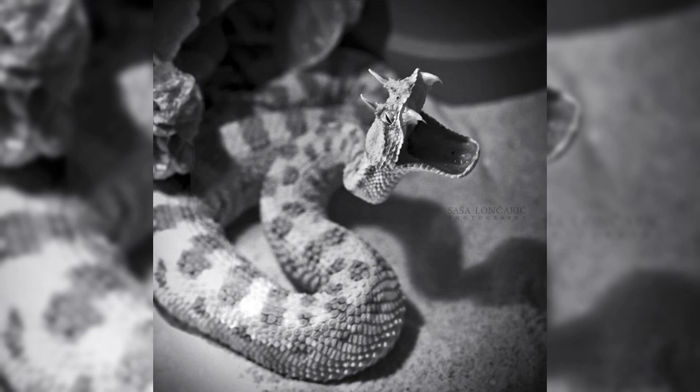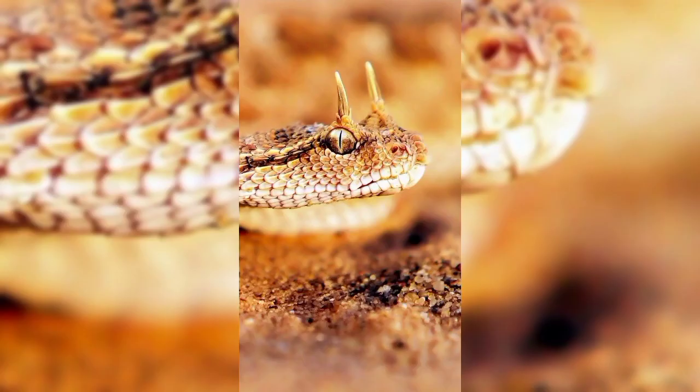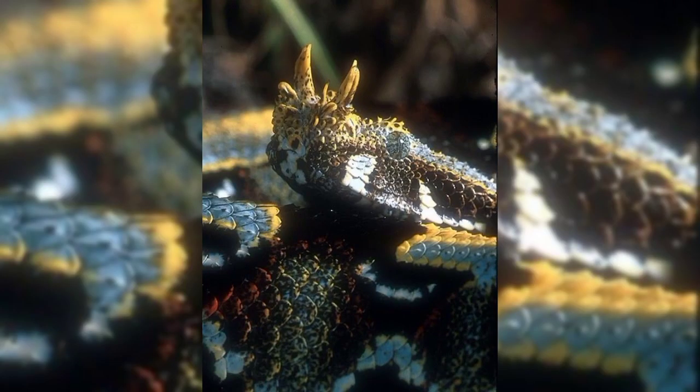Look at how the horned viper snake moves. They move in a special way called sidewinding. Sidewinding means they don't move straight forward — they move in a swinging motion.